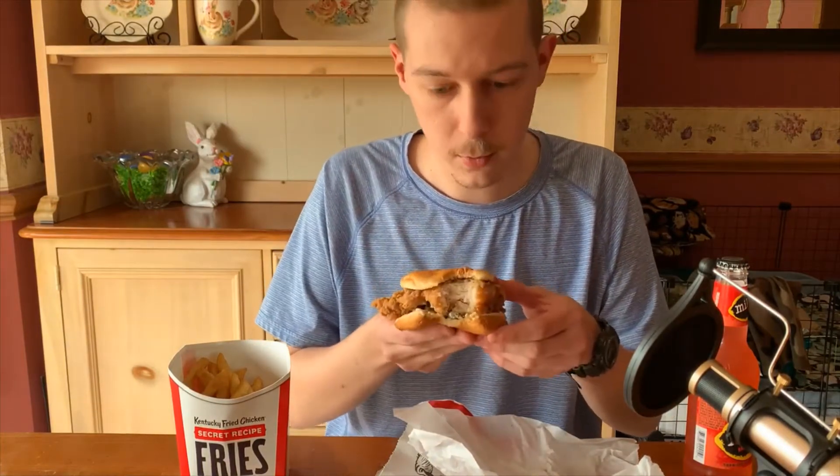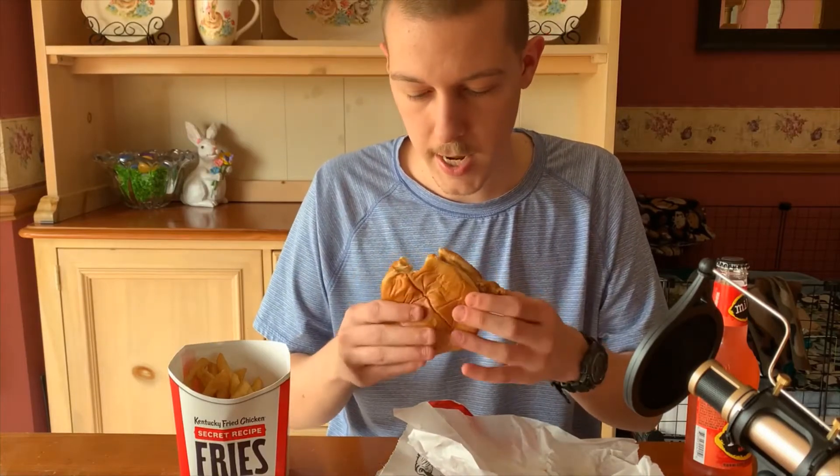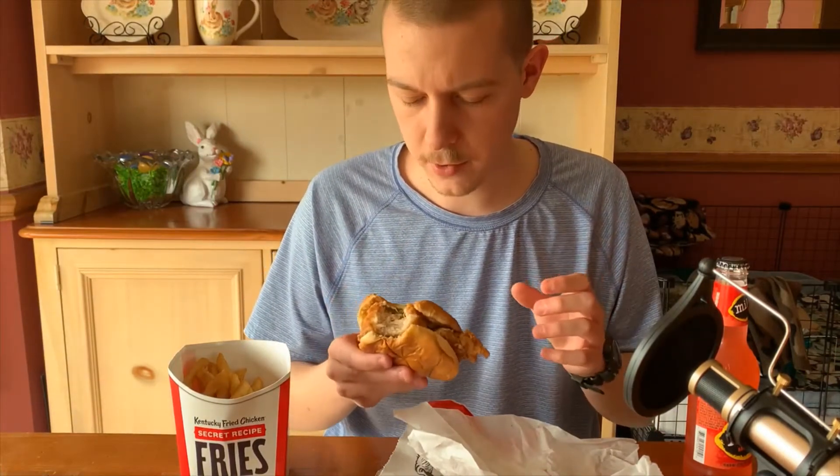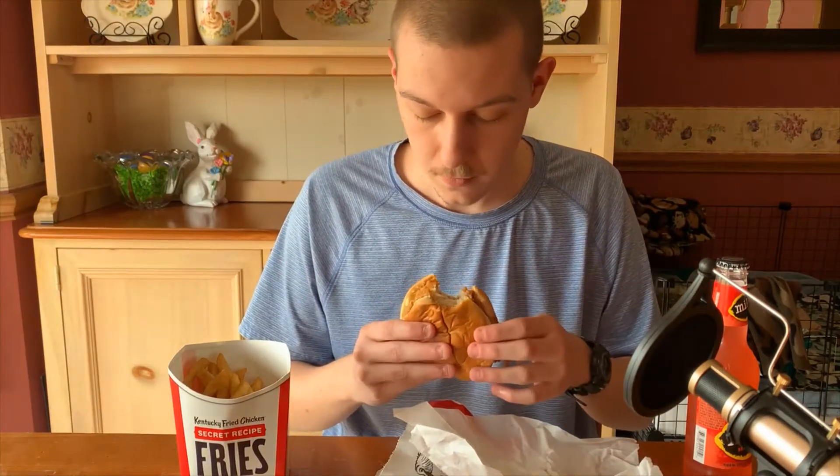This was basically the exact same price as the Popeyes chicken sandwich. I think it is comparable to Popeyes — I don't know if it's better, but they both have a distinct flavor. The Popeyes chicken sandwich has more of a spicy chicken flavor, and this has the same spicy chicken flavor.